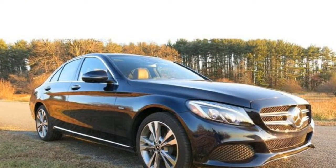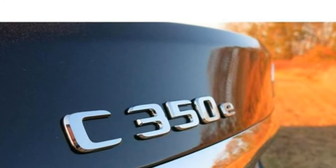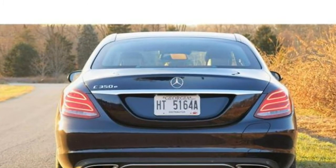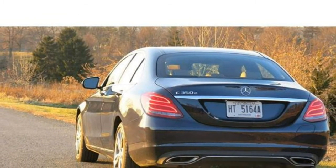New for 2018: a new standard 9-speed automatic transmission, rear-view camera included in the base model, proximity key and push-button start now standard, and Apple CarPlay and Android Auto now available.